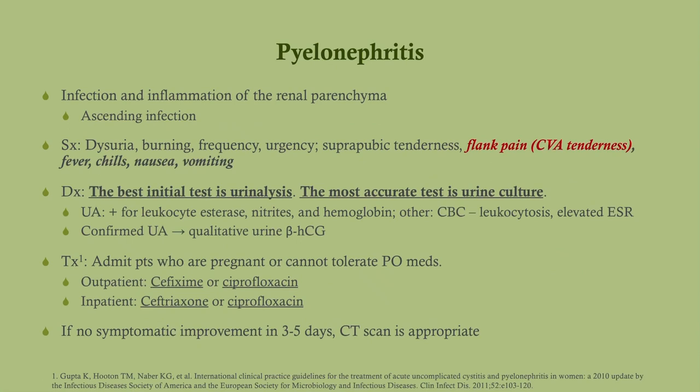Pyelonephritis is an ascending infection — it starts as cystitis and then ascends the ureters into the kidney. Patients will have all the symptoms of acute cystitis along with flank pain, fever, chills, nausea, and vomiting, because this infection goes much further. The kidneys are in the flank; that's why we get flank pain with pyelonephritis but not with cystitis. This is a much more significant infection.